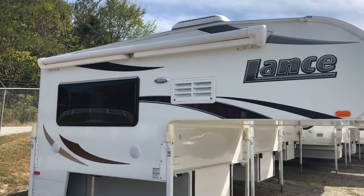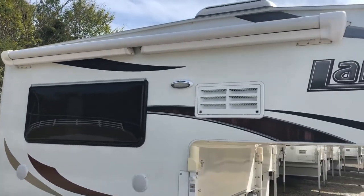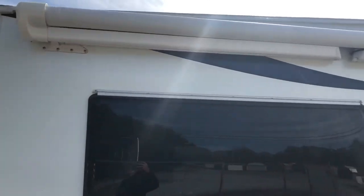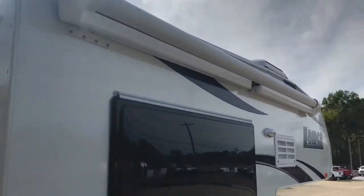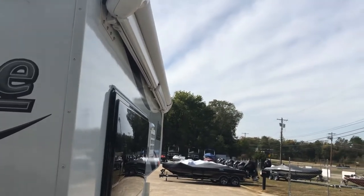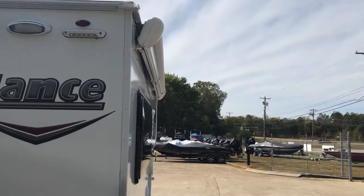On the passenger side, you'll see that we added the 10-foot power awning. If it gets too windy outside, it'll actually roll itself back in, helping you avoid a campground disaster. It also has a nice LED strip at the end of the awning that really lights it up at night.